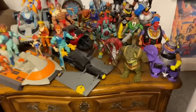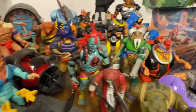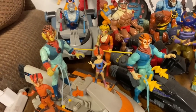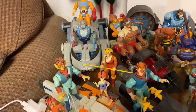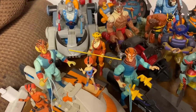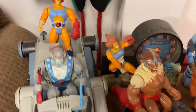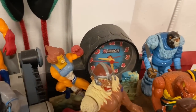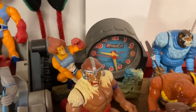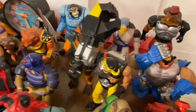Moving on to Thundercats - Burf was a big Thundercats kid. There's a Bengali figure - he's painted all blue and is very expensive, which is why Chaz doesn't have him. There's a point where the price just gets too crazy - Chaz can't see buying a figure for a few hundred bucks. But there is a Thundercats clock that Chaz found at a thrift store.